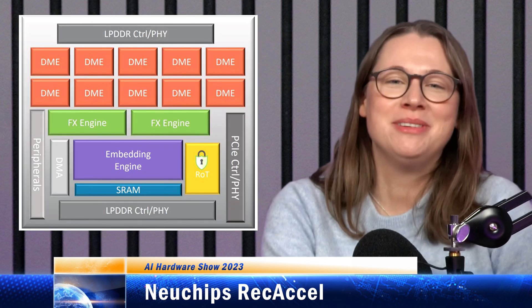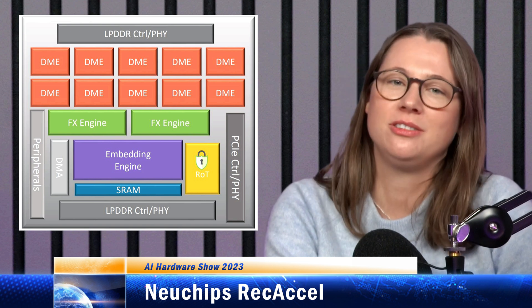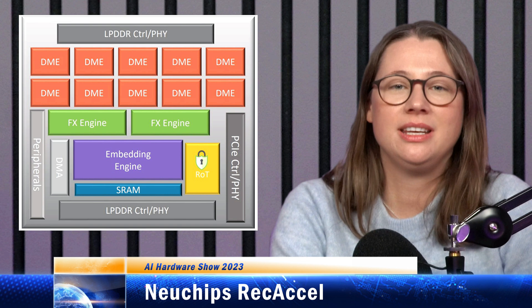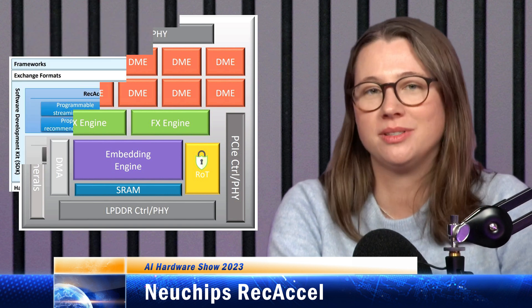Next up, we have Newchips. This startup is accelerating one of the hyperscalers' most common inference workloads, which is also one of the hardest to accelerate. Recommendation is the type of AI algorithm that powers social media newsfeeds, online shopping, and Netflix suggestions. Prediction accuracy is very important, as every lost percentage point corresponds to a dollar amount for the hyperscaler.